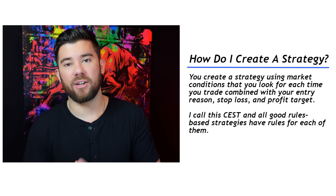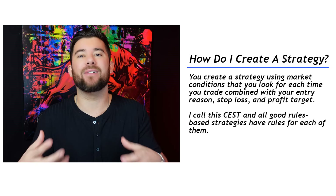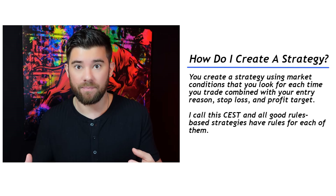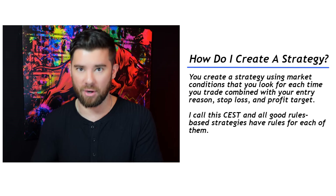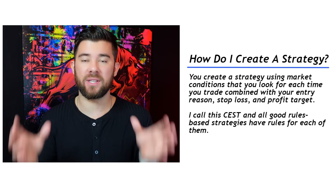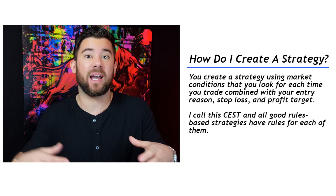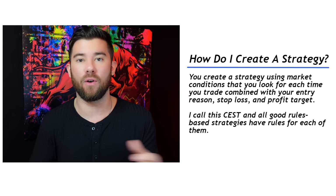How do you create a trading strategy? You create one using different conditions that you look for each and every time you place a trade, along with a rules-based way that you actually enter the market and a rules-based way you place a stop loss and a target. I use an acronym called CEST — Conditions, Entries, Stops, and Targets. This set of rules we create using CEST will be like our treasure map to buried treasure, and the buried treasure is profits in our trading account.